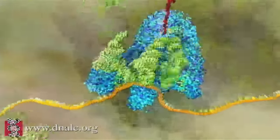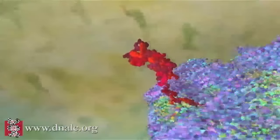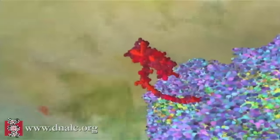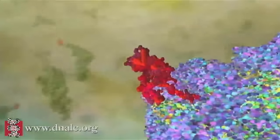As protein synthesis proceeds, the finished chain emerges from the ribosome. It folds up into a precise shape determined by the exact order of amino acids. Thus, the central dogma explains how the four-letter DNA code is, quite literally, turned into flesh and blood.